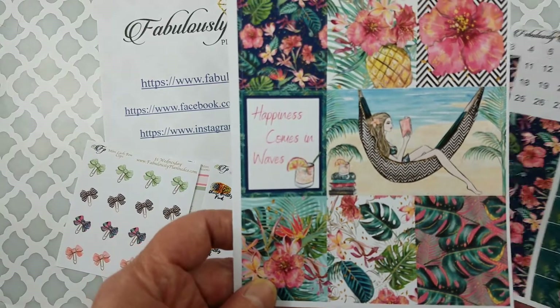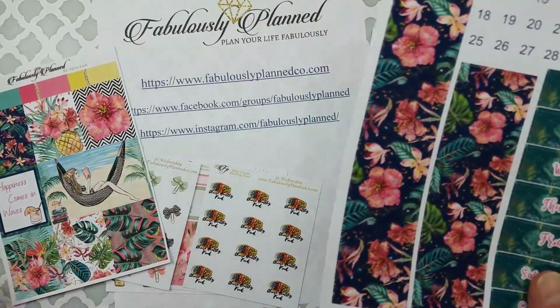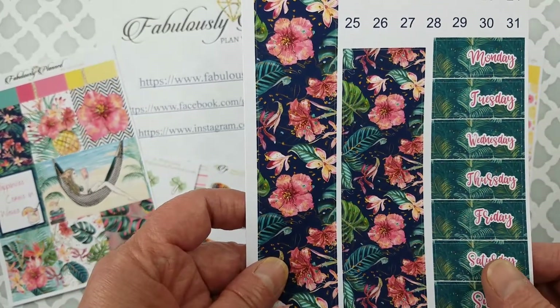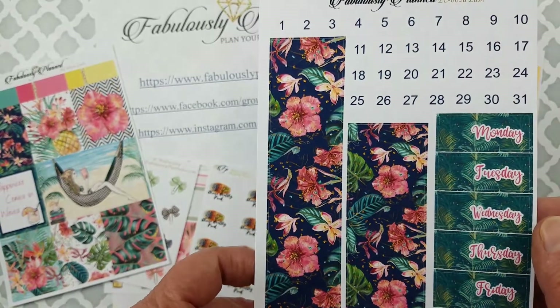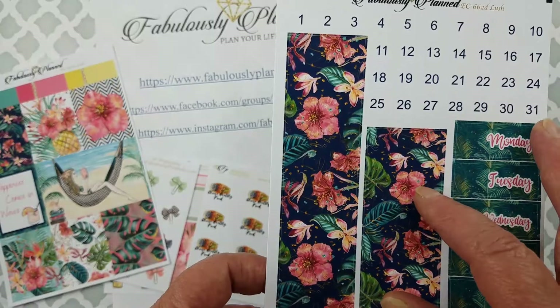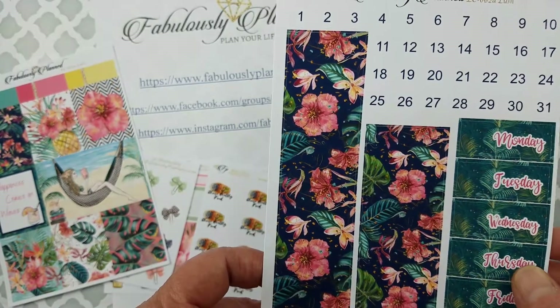I got this sheet to coordinate with that. I really like the days of the week — the numbers are so easy to read. And then just that rich blue along with that peony-type pink is just gorgeous.